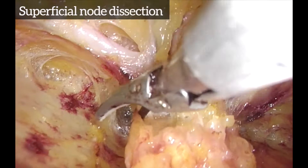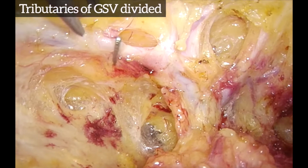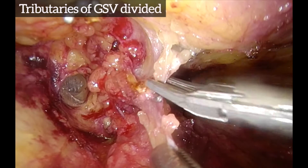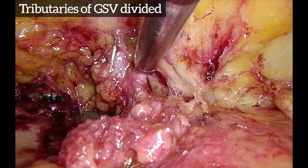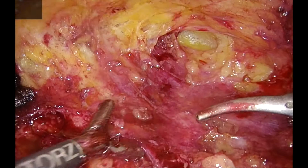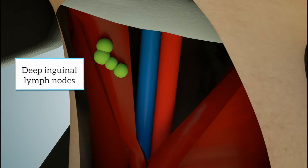Superficial lymph node dissection is commenced and the tributaries of the great saphenous vein are clipped and divided. The fascia lata is then incised over the adductor longus and deep nodal dissection is commenced.